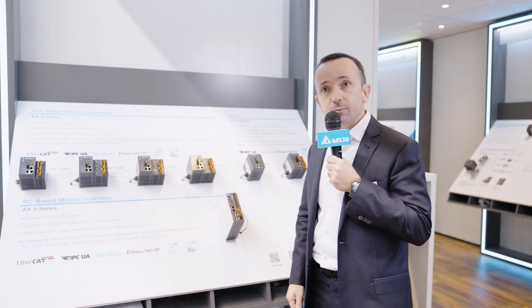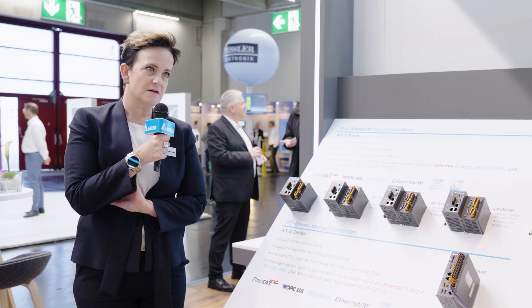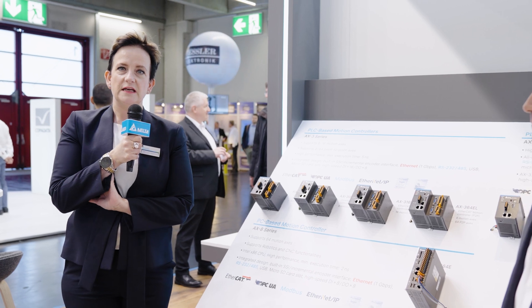Thank you very much, Simone, for that interesting overview of the Codesys products that Delta has to offer. We'd now like to move to the new products panel with a focus on AS products.